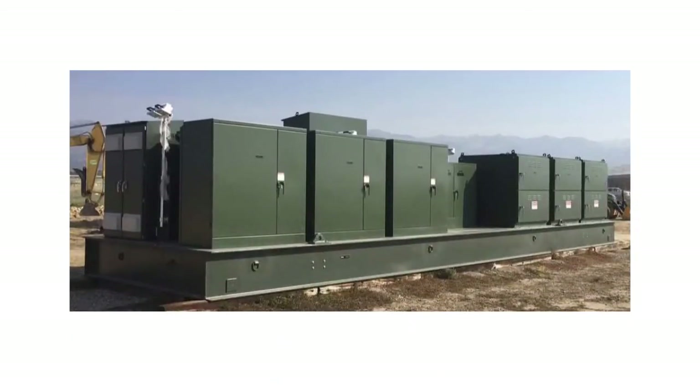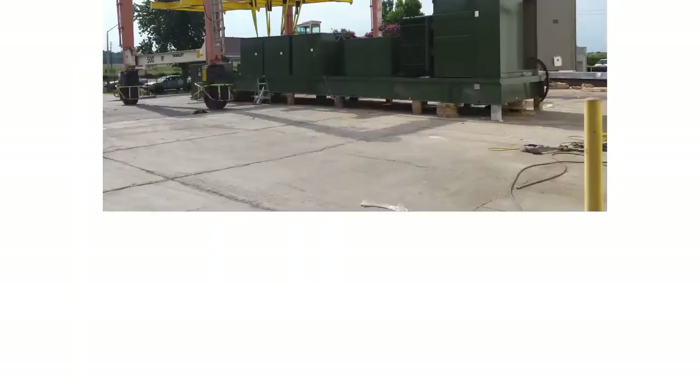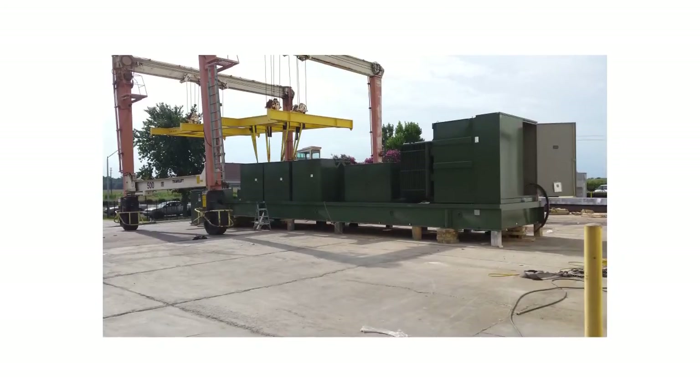A MITS, on the other hand, is factory-assembled on a self-supporting skid or trailer, creating an easily transportable design that can be quickly energized. The MITS is delivered, assembled, wired, and tested, which reduces time to energize and requires less space and labor.